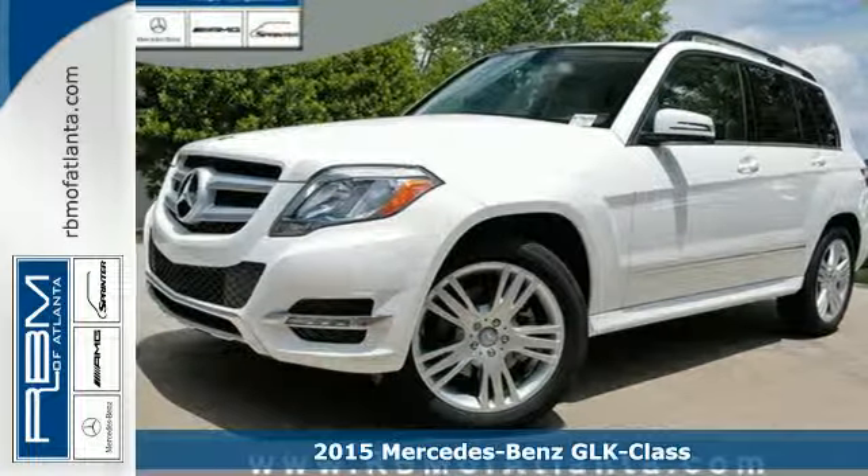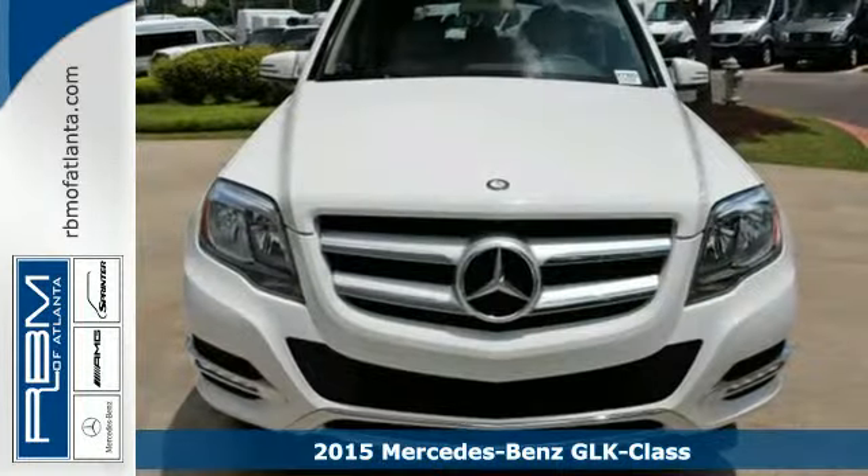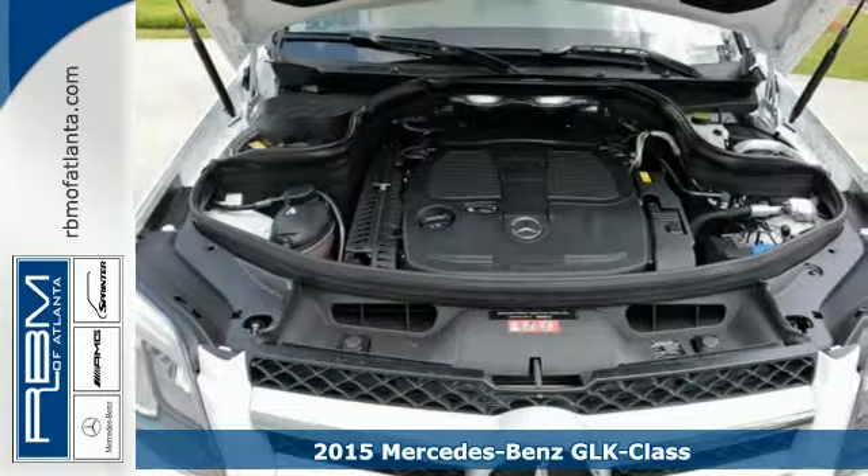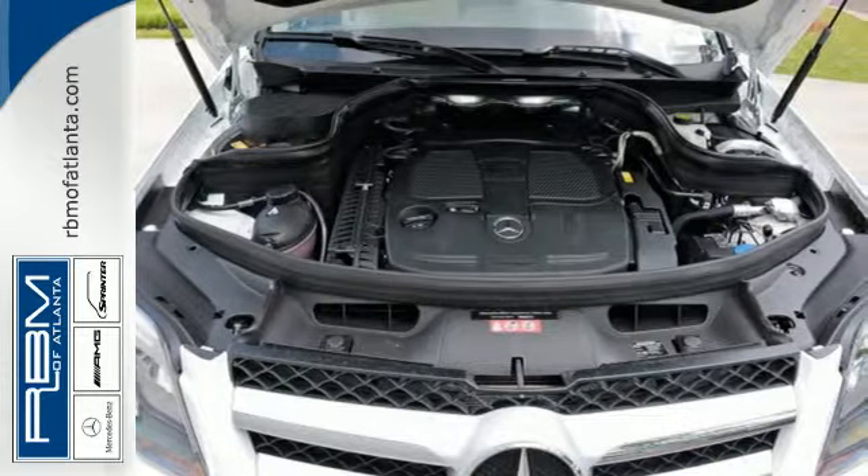It's a 2015 Mercedes-Benz GLK 350. This sharply styled SUV offers muscular lines with the refined elegance you'd expect in a luxury vehicle.